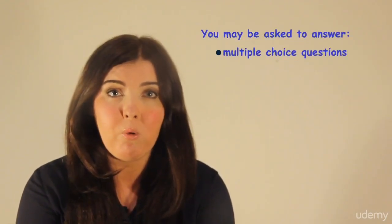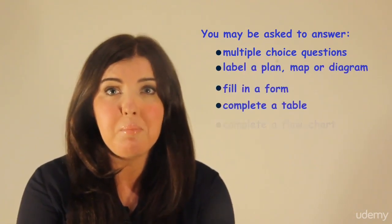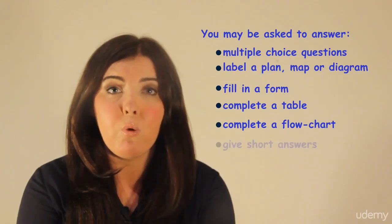You may be asked to answer multiple choice questions, label a plan, map or diagram, fill in a form, complete a table, complete a flowchart, or give short answers.